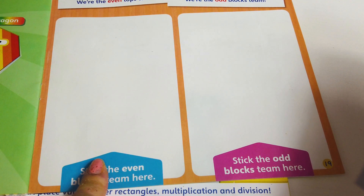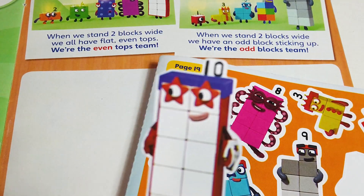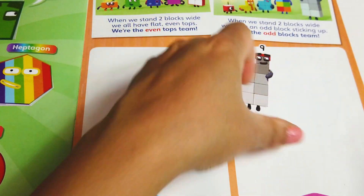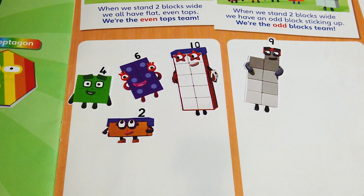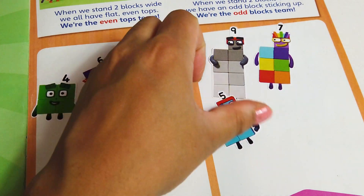Sticking stickers is another fun way to teach your children about odds and evens. We need to stick the even blocks team here and the odd blocks team here. What I'm doing with my children is starting with random numbers — number 10 is obviously an even number, nine is an odd number, six is even. I love to stick stickers too; it's even fun for parents. When children see parents excited about numbers, they are going to be excited about it too.